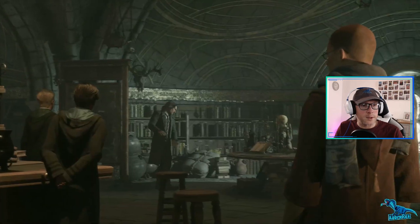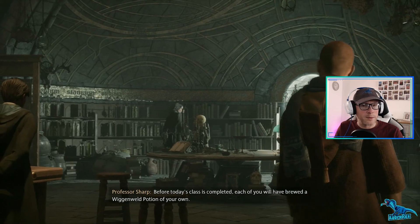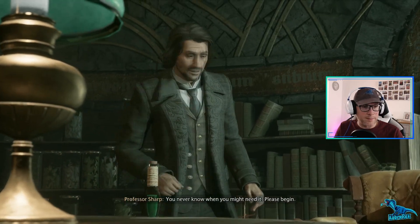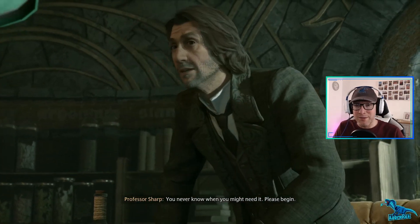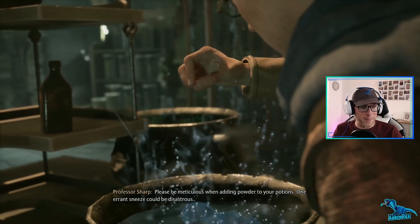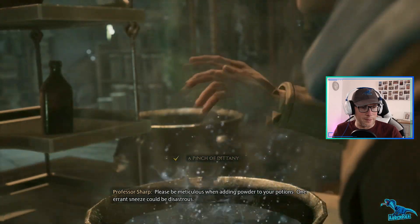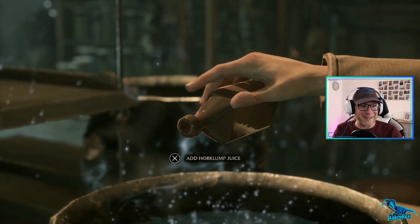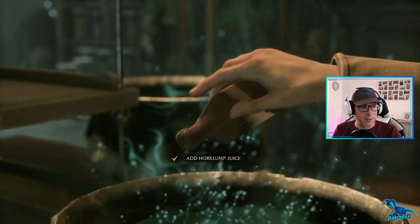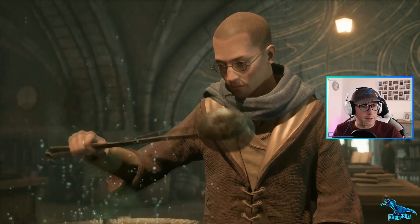Points for Ravenclaw! Before today's class is completed, each of you will brew a Wiggenweld Potion of your own. You never know when you might need it. Please be meticulous when adding powder to your potions - one errant sneeze could be disastrous. This is sick. A little bit of juice, a little bit of juice, a bit of a stir.